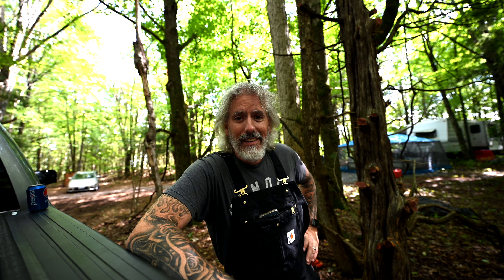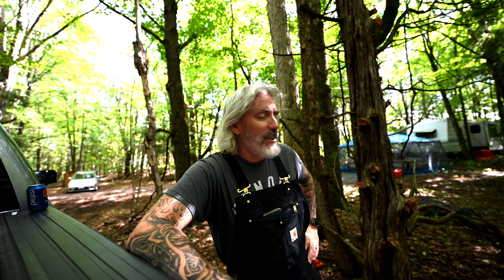Hey there, gang. Sean here. Welcome to Sean and Lisa Build a Home, Episode 1. This channel is basically a vlog of my partner Lisa and I building our dream home on Lowboro Lake, north of Kingston, Ontario in Canada.